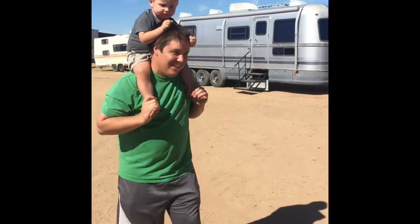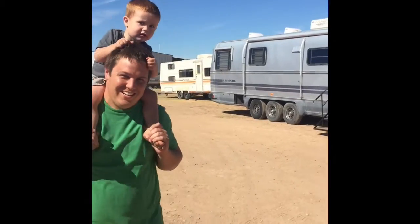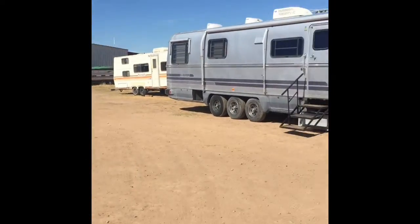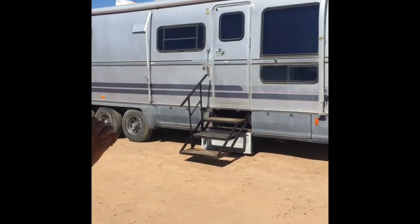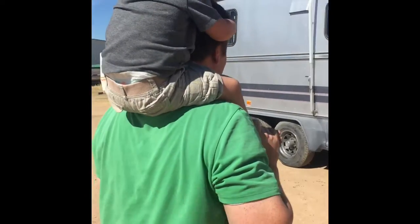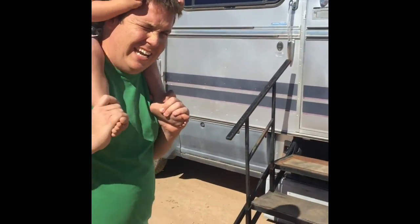Alright, let's go. Let's do a tour of the trailer. Troopa, what do you think? You like it? I'm kind of scared, but it's okay. Me too. So this is the trailer. It's an Avion. It's 1989.